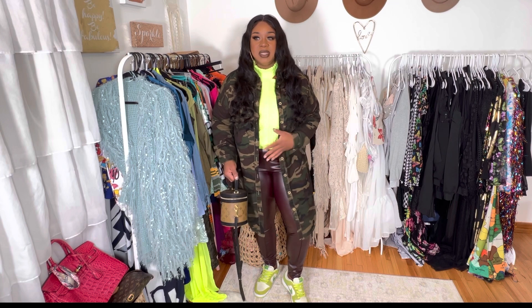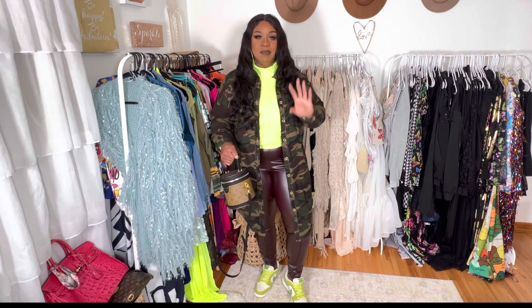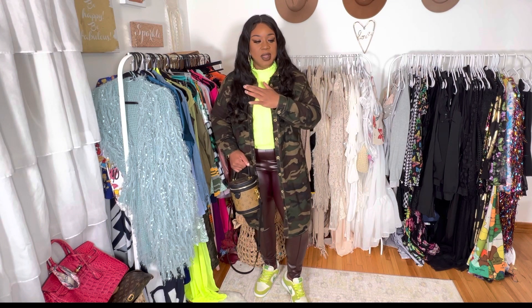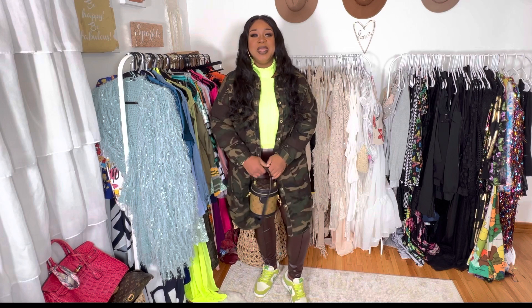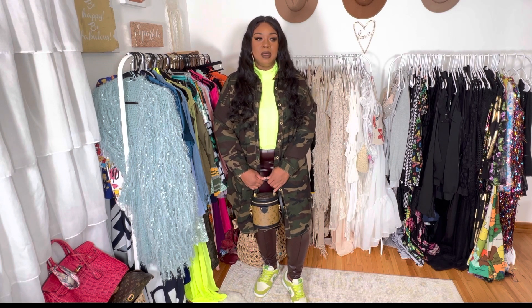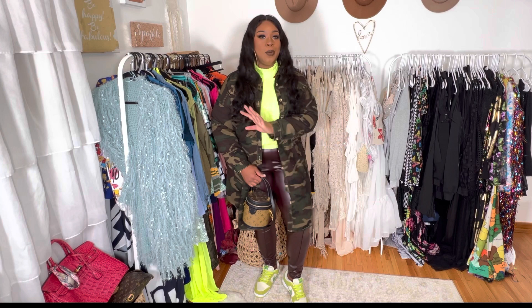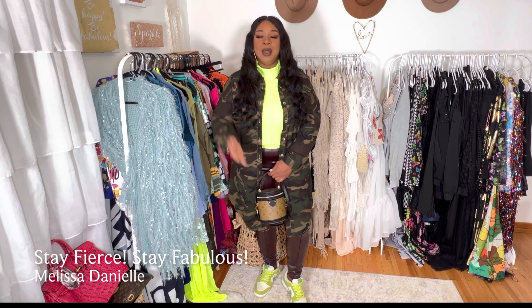I hope that you guys enjoyed the video. I wanted to bring you guys some content that wasn't sponsored, just me being myself, being spontaneous. I love fashion and I really want to get this channel going towards just fashion because that's where my heart is at. I love hair and makeup and all that good stuff, but fashion — girl. That's it for this video. I love you guys. If you want to see a part two or just a whole playlist, let me know down below in the comment section. Leave me a comment, leave me a like, follow the channel, hit the notification bell so you get notified by YouTube whenever I put up a new video. I love you guys, I will catch you in the next video. So until then, stay fierce, stay fabulous. Melissa Danielle. Bye.